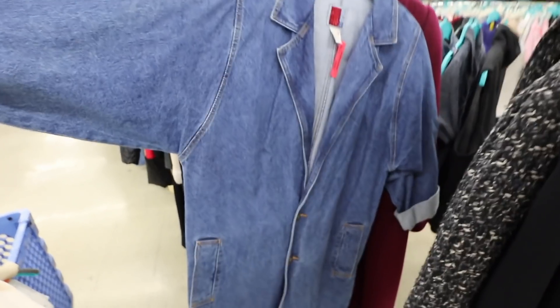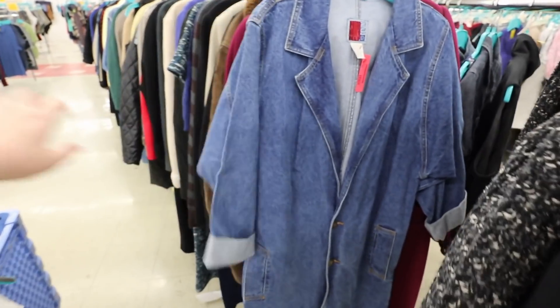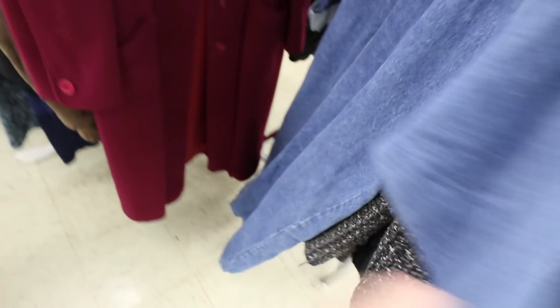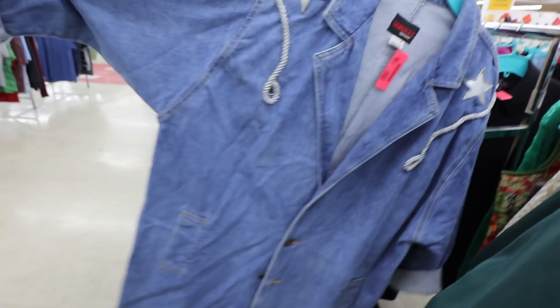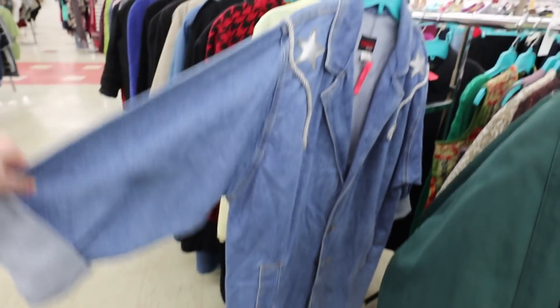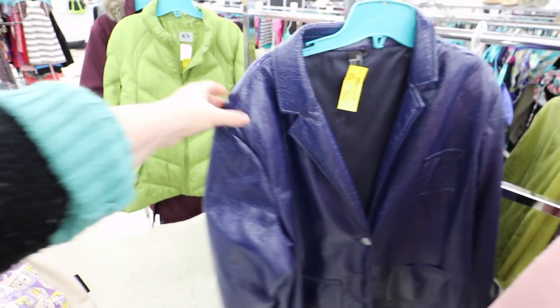I thought this was a jumpsuit at first and started to freak out, but it's just a coat — a very interesting coat. And we got another interesting coat, but this one has stars on it. This other one has the weirdest fabric — I totally understand why it's still here.